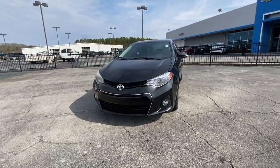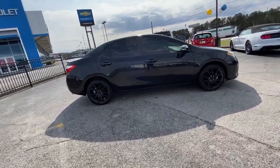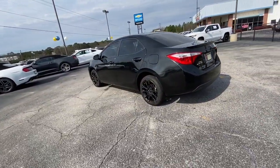Take a moment to check out the 2016 Toyota Corolla. With less than 120,000 miles on the odometer, this vehicle provides excellent value. Make your daily drive efficient and stylish in this well-equipped, affordable Corolla.